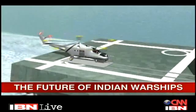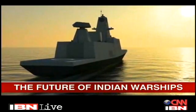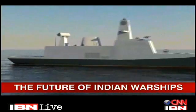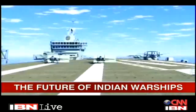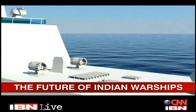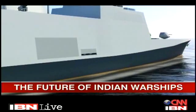The trimaran concept design follows in the wake of the Navy's first stealth design — the Project 17 Shivalik class ships, two of which are now at sea with a third on the way. The Navy is banking on the Shivalik successor, the Project 17A stealth vessel, which will have missile silos flush with the deck and torpedo launchers blending along the sides of the vessel.